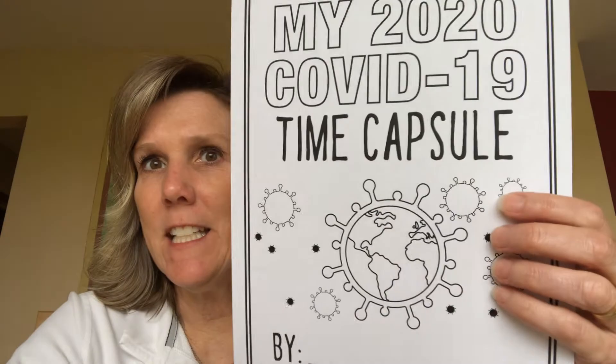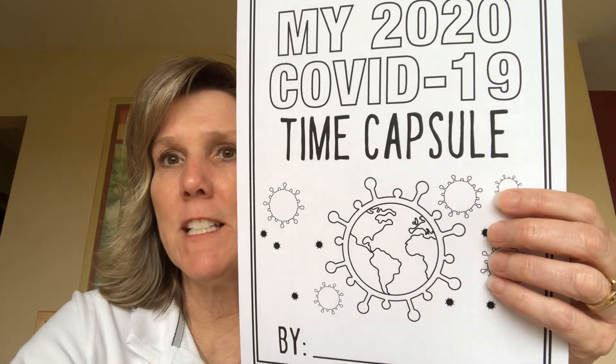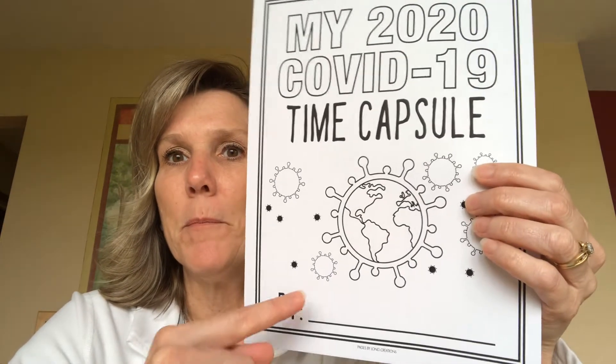So the first page — very easy — it says 'My 2020 COVID-19 Time Capsule.' You can put your name on it and just color it. Nice and simple.